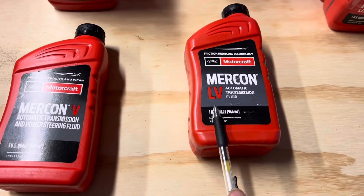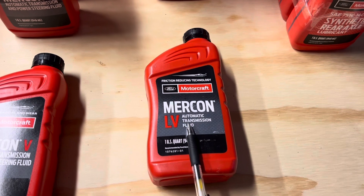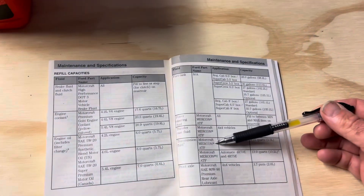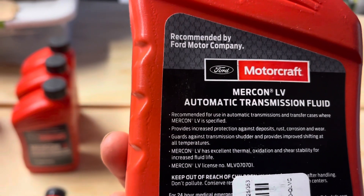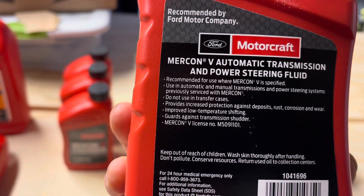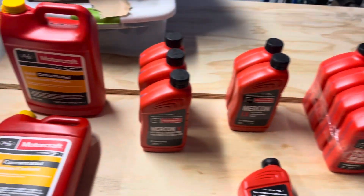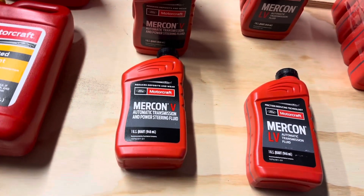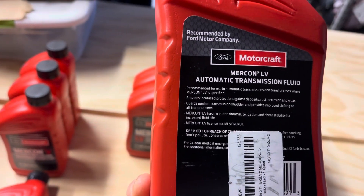Now look at this one right here — the LV or L5, which says Mercon automatic transmission fluid. This is the correct fluid for some Ford vehicles, but not this particular truck, because this one is calling for Mercon. The LV is only recommended for use in automatic transmissions and transfer cases where Mercon LV is specified. The Mercon 5 states it's recommended for use where Mercon 5 is specified, and also in automatic and manual transmissions and power steering systems previously serviced by Mercon. So Mercon 5 is the correct one to use for replacing regular Mercon.